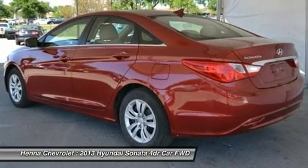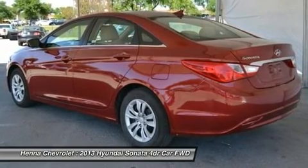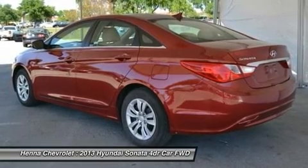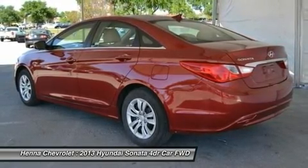Passenger airbag sensor, front side airbag, front head airbag, rear head airbag, telematics, child safety locks, emergency trunk release.